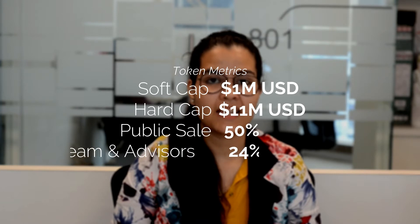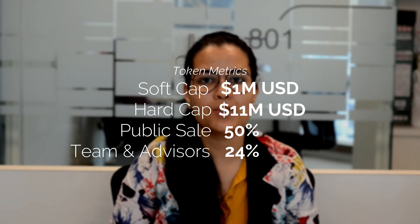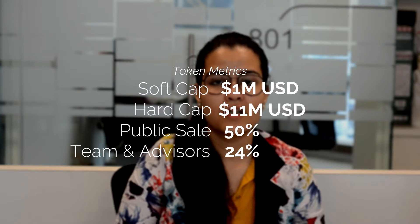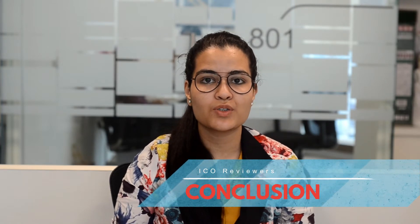The token details of this platform are as follows: the soft cap is at 1 million US dollars and the hard cap is at 11 million US dollars. The token distribution is such that the public sale is at 50 percent and 24 percent is reserved for the team and advisors.